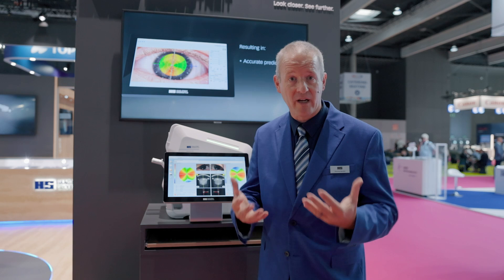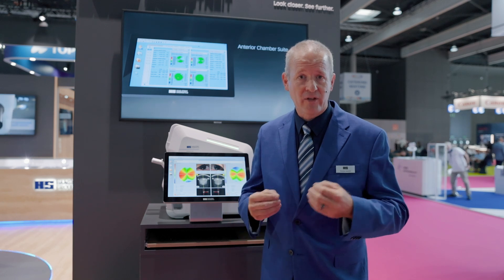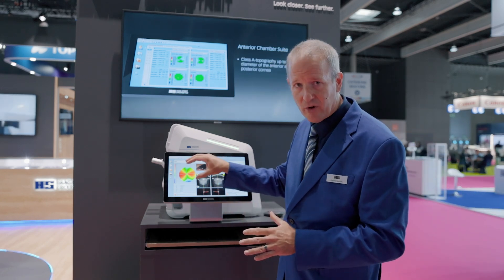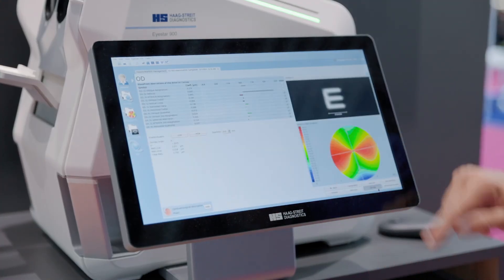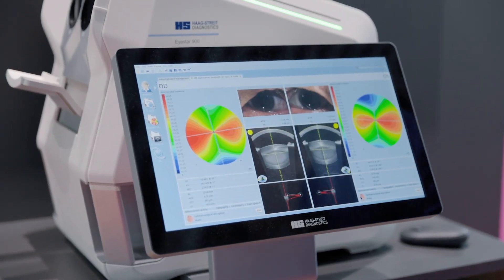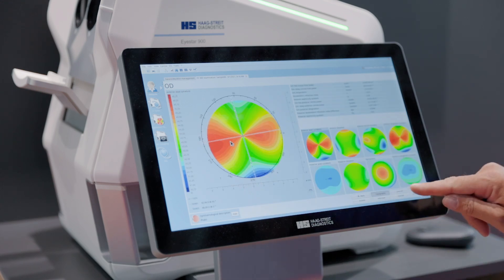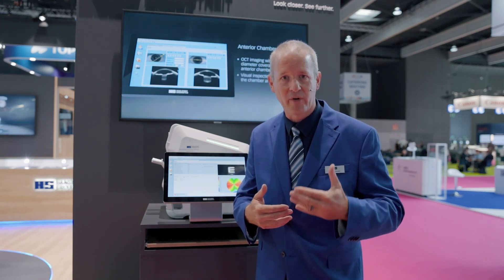Let's say somebody comes with a very unusual astigmatic eye, and they've read on the internet all about the new advanced technology IOLs. They say they want a multifocal toric IOL. But now with the EyeStar, because you have the biometry and the topography of the cornea front and back, you can talk through it and show the patient — based on the corneal analysis and the vision simulation — what they may expect from an implant: showing their vision with a standard implant versus what they would get with a toric implant at night, and even the advantage during the day.